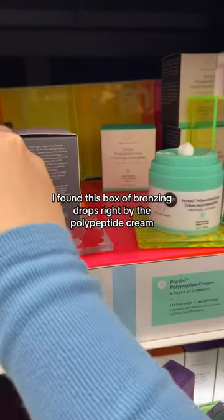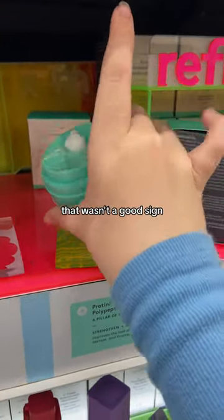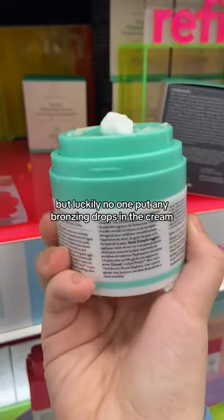I found this box of bronzing drops right by the polypeptide cream, which wasn't a good sign. But luckily no one had put any bronzing drops in the cream.